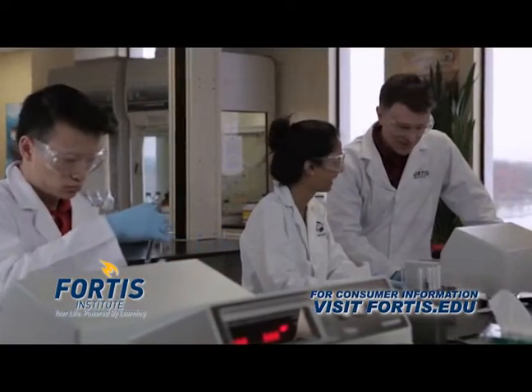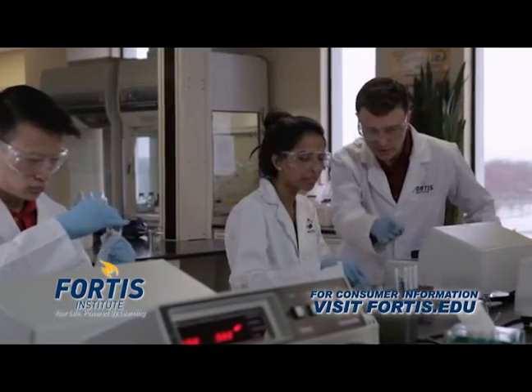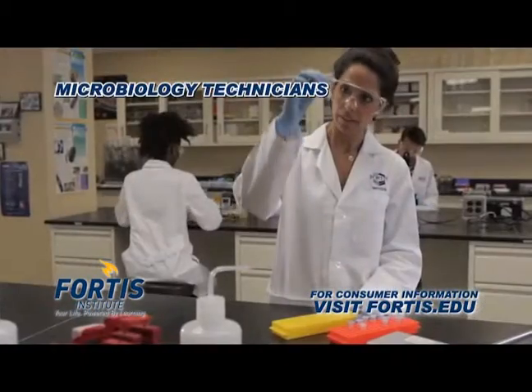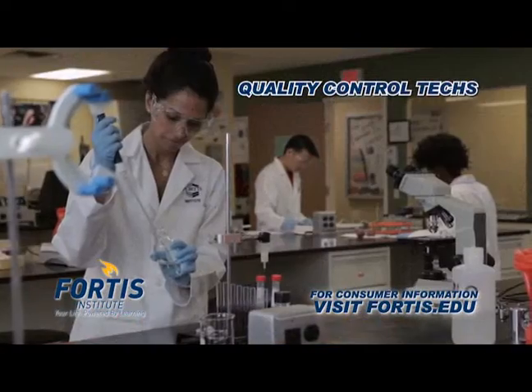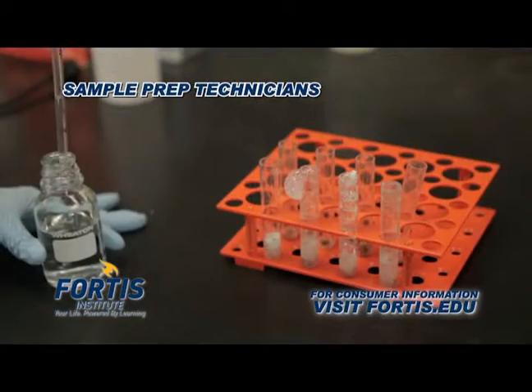Ask your admissions representative to share some of our success stories. Hear about Fortis Wayne grads who have gone on to work as microbiology technicians, quality control techs, R&D technicians, scientific lab techs, and sample prep technicians.